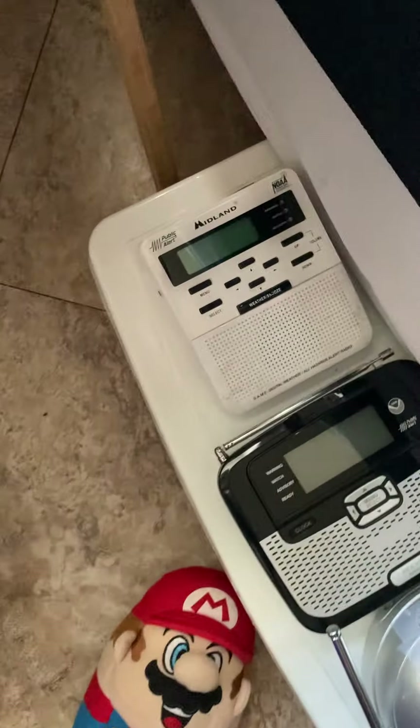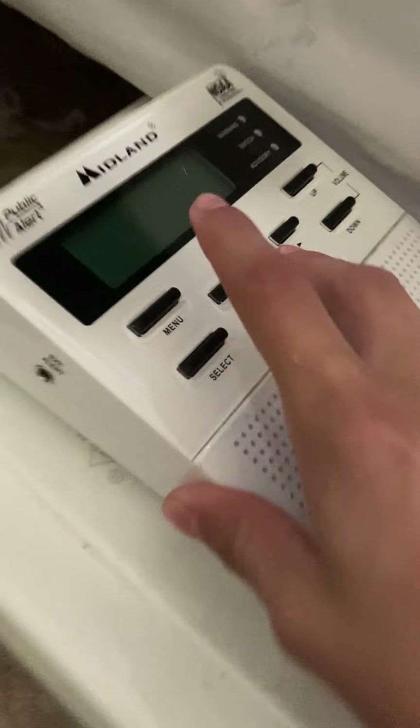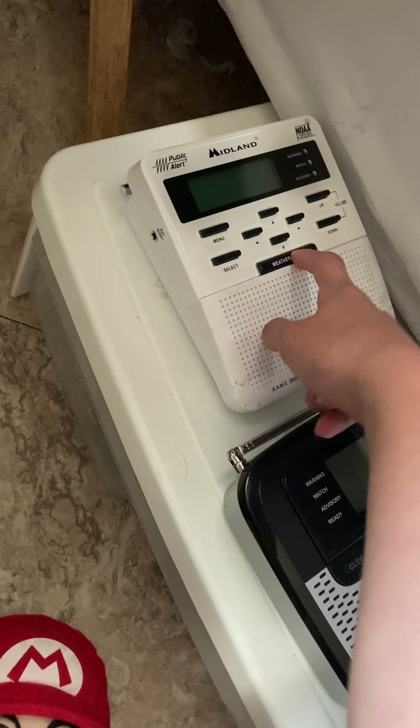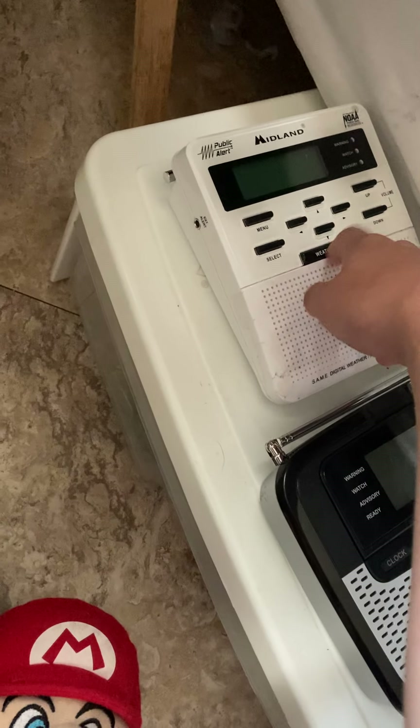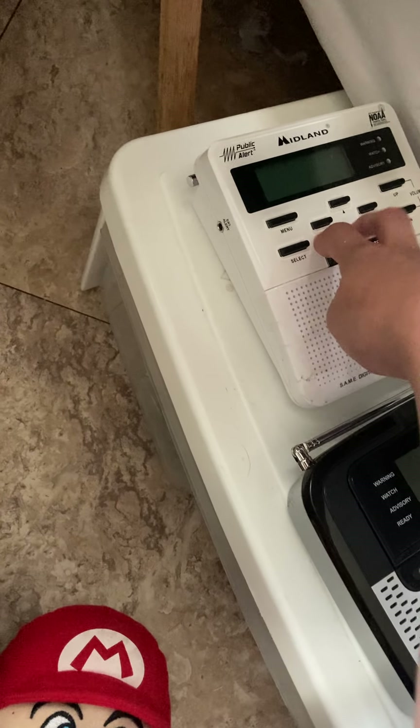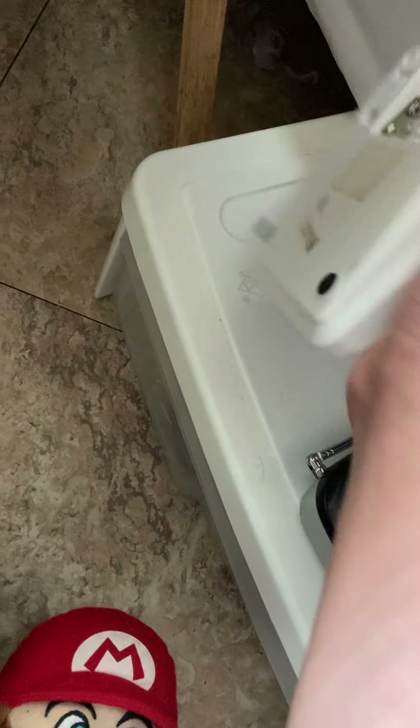Then we have the fourth radio down here. Right here is the Midland WR100. I got this the day after I got another radio which actually broke, so I just decided to get a replacement. It worked perfectly well — the only issue is with the weather function, because every time I try hitting it, it always just goes straight to constant beeping noise. But other than that it works fine.